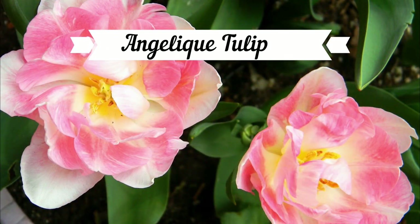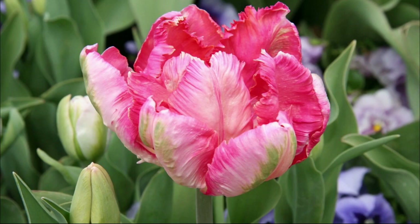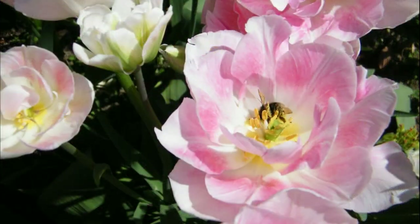The Angelique Tulip almost doesn't look like a tulip at all. These fragrant feminine blooms have been enchanting gardeners for decades. When viewed from afar, the flowers range in colors from the palest whisper pink to pale rose. But look twice, and you will find each petal is a whirl of shades, not only from blush pink to rich rose, but also the occasional flushes of pale yellow, cream, and pale green. So whether viewed from near or far, the Angelique Tulip is sure to enchant.